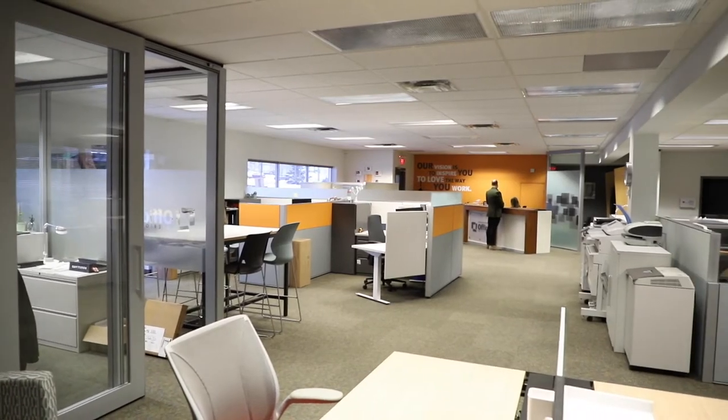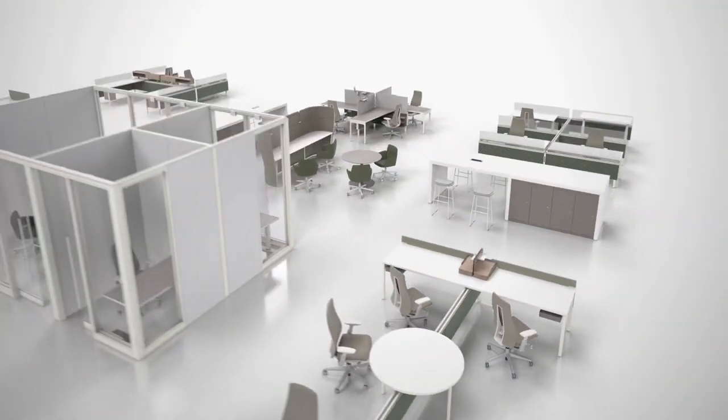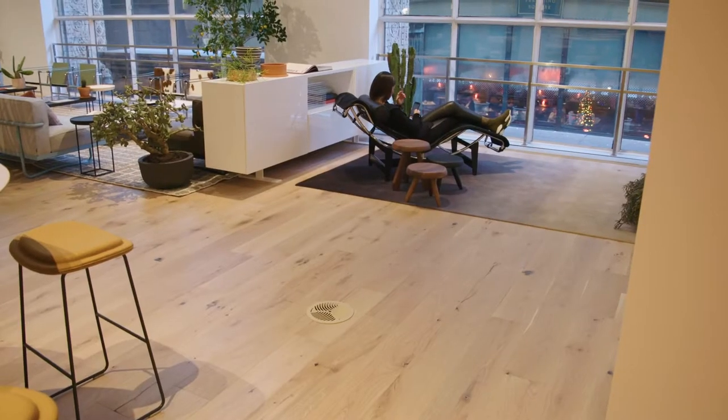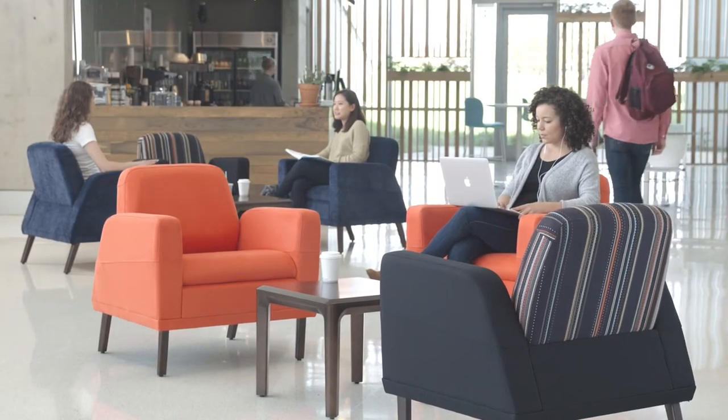Finding the balance that's right for your organization is key. It's possible to embrace an open layout without sacrificing privacy. This balance can be found by using unique desk groupings and also offering quiet areas like phone booths or meeting areas. You can also encourage movement and collaboration by introducing some soft seating into a communal area.